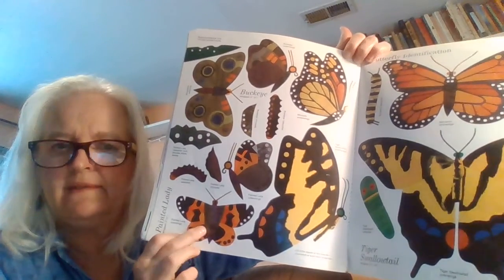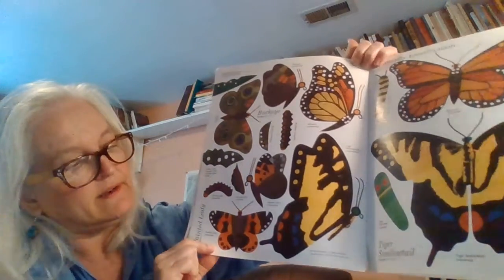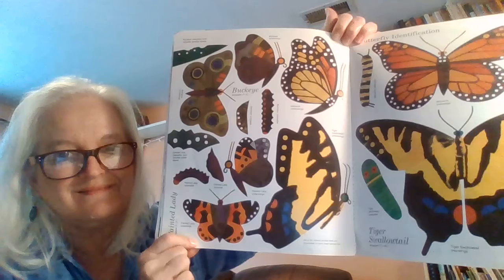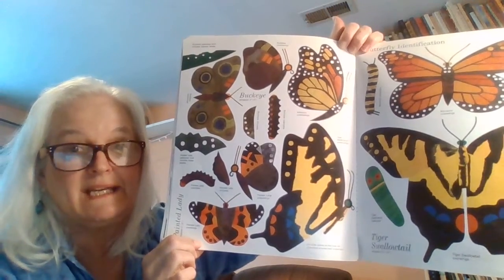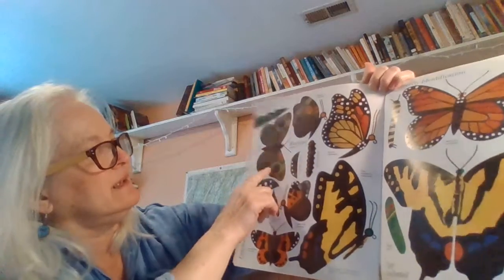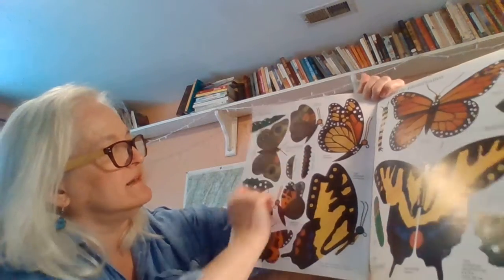So when they come out they won't be this big — they'll be quite a bit smaller than that, but when they come out I'll take a picture of them so you can see them. They're called painted ladies. This is called a buckeye right here — that's the side of it.